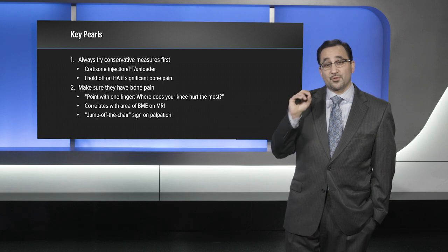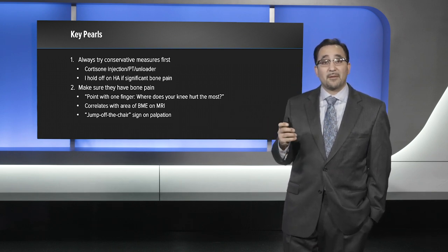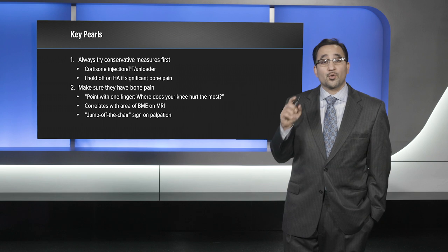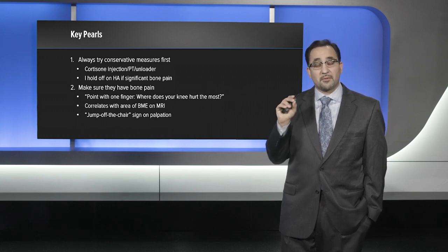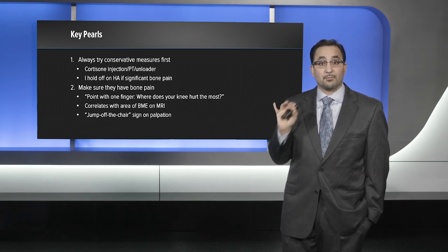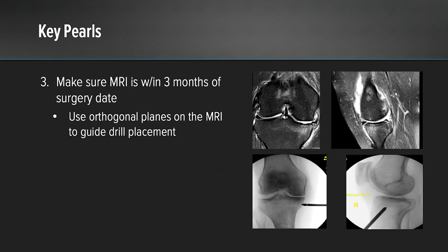You have to make sure that these patients have bone pain. The first thing I do when I walk into a room is say, point with one finger where the knee hurts the most. If they're pointing to the area that correlates with the bone marrow edema on their MRI, this is someone who will actually do very well from a procedure to address their bone marrow edema lesion. I typically call this the 'jump off the chair sign,' where you're palpating along the area and the patient actually jumps off the chair because you're causing pain.